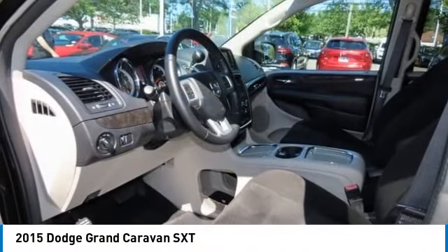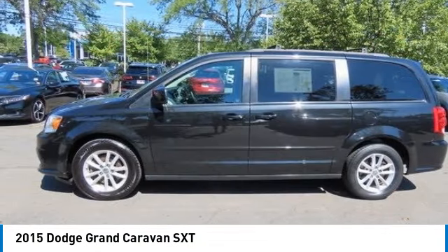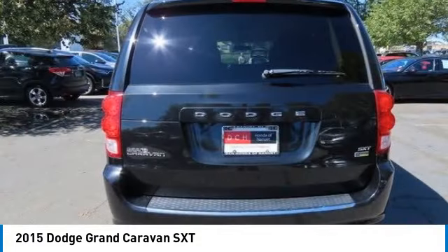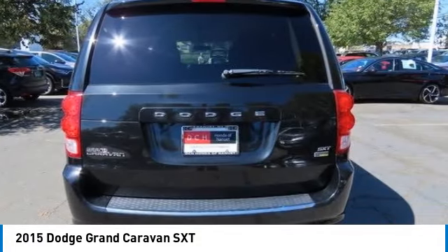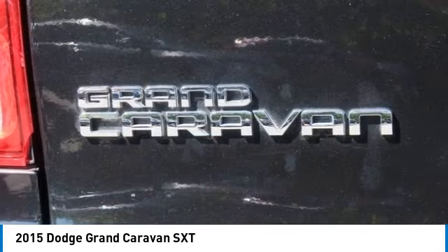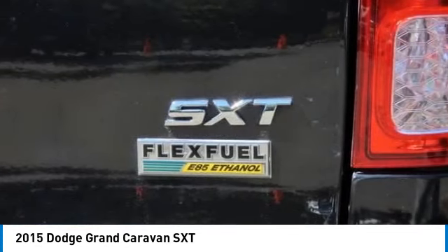Take a ride in the 2015 Dodge Grand Caravan. The Dodge Grand Caravan received the government's highest front and side crash rating of 5 stars. Its vast interior is widely praised, with an innovative seating arrangement, versatile cargo storage, and enough entertainment features to keep the kids entertained on road trips.